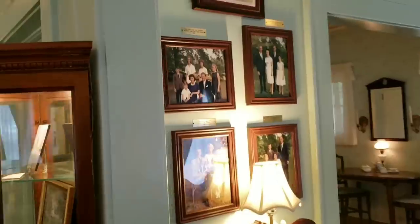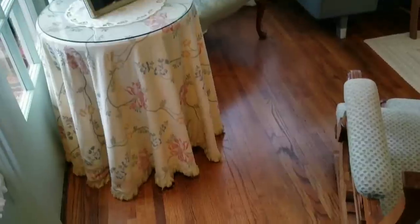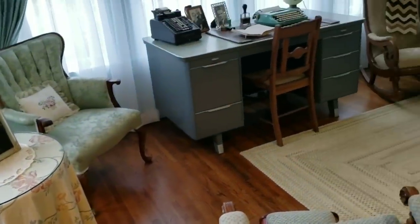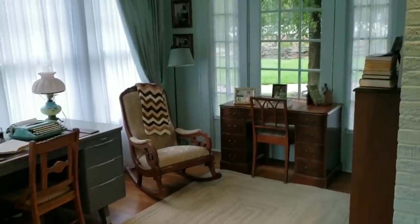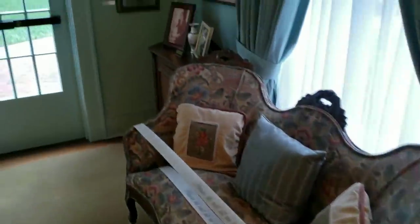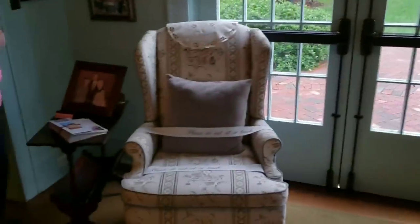It's pretty good. The furniture is absolutely beautiful furniture.